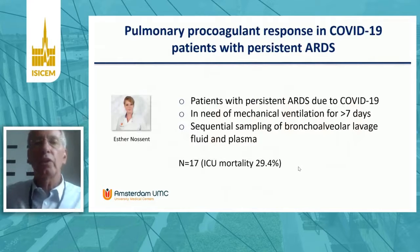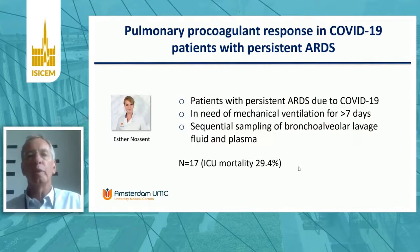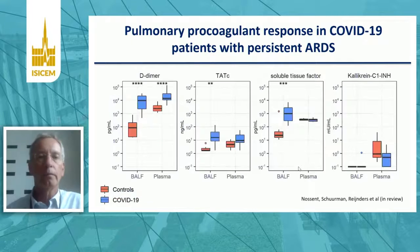At Amsterdam UMC, we also did a study to look at the local procoagulant response within the airways of patients with COVID-19 who were on the mechanical ventilator for at least seven days — these patients had persistent ARDS due to COVID-19. We did sequential sampling of bronchoalveolar lavage fluid and plasma in these patients, starting from approximately day seven after ICU admission. The primary investigator of the study was pulmonary care physician Esther Nossent. On the next slides, you will see parameters of coagulation and inflammation, both in BAL fluid and in plasma.